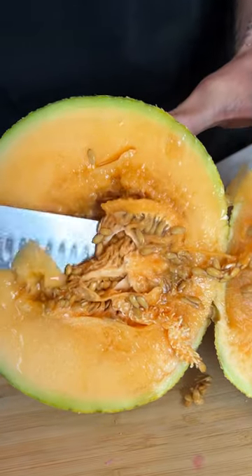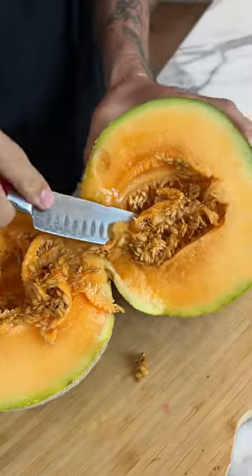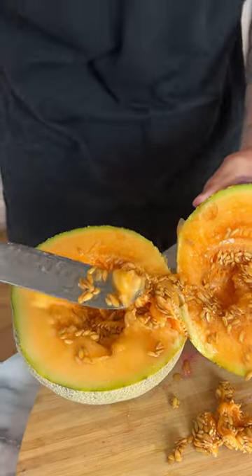It is not as goopy and gooey and runny as the giant cantaloupe, but it's still pretty gooey. I'm gonna try a bite of this — I don't even know if you can eat this, but I'm gonna try it.